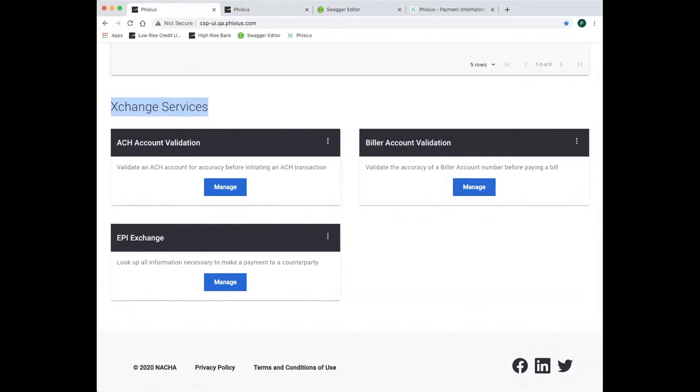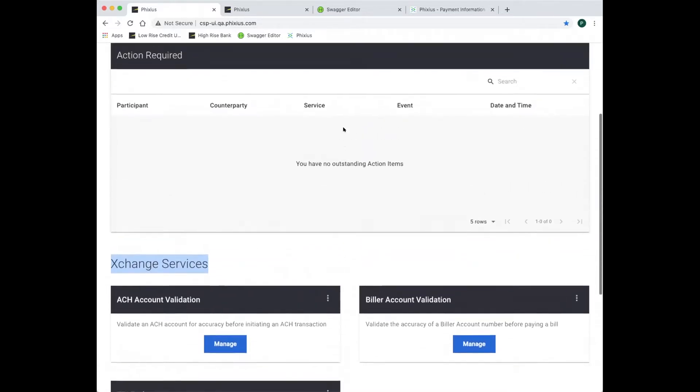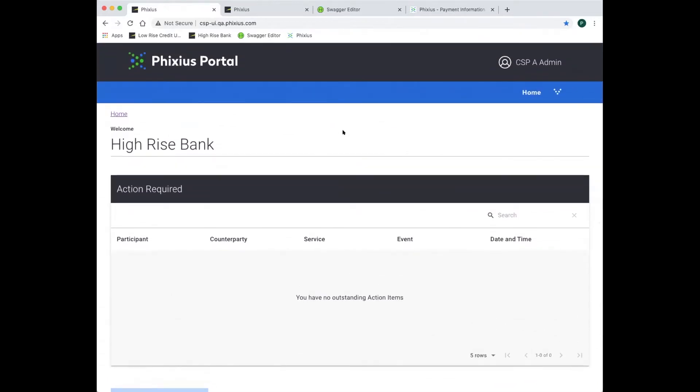First, we'll demonstrate the Electronic Payment Information Profile exchange service. An Electronic Payment Information Profile, or EPI, outlines the ways a supplier would like to be paid. Carefree Catering banks at High-Rise Bank, and as a Fixius CSP, High-Rise Bank has the ability to provide a secure, automated way for Carefree to acquire accurate supplier information. Best Breads is a customer of Low-Rise Credit Union, another Fixius CSP. Fixius is an ecosystem of rules and governance overseen by Nacha.